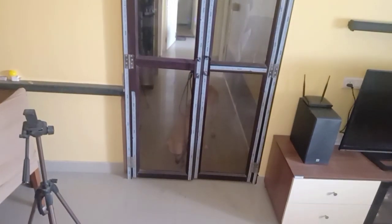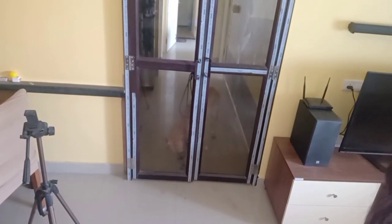My puppy is here — she will bang the door until I agree to open it.